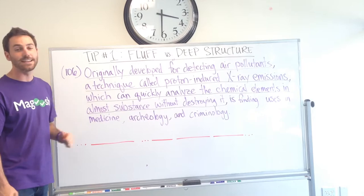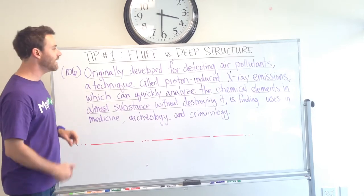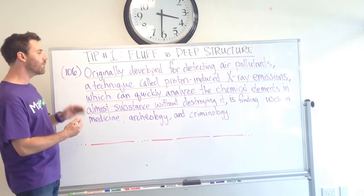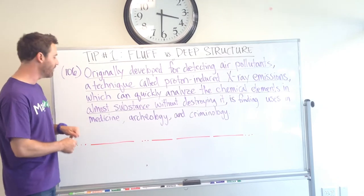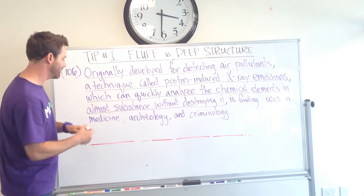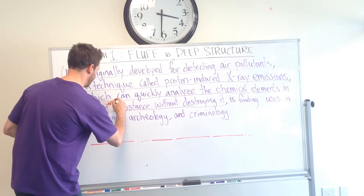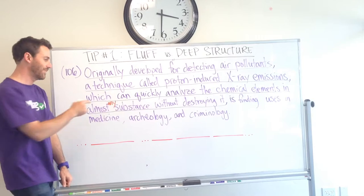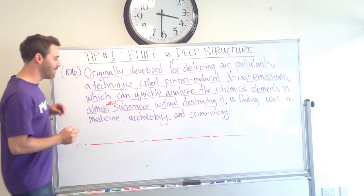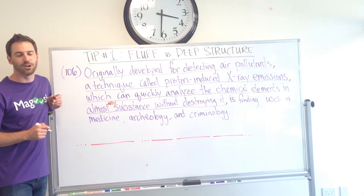Originally developed for detecting air pollutants, a technique called proton-induced x-ray emissions, which can quickly analyze the chemical elements in almost any substance without destroying it, is finding uses in medicine, archaeology, and criminology.